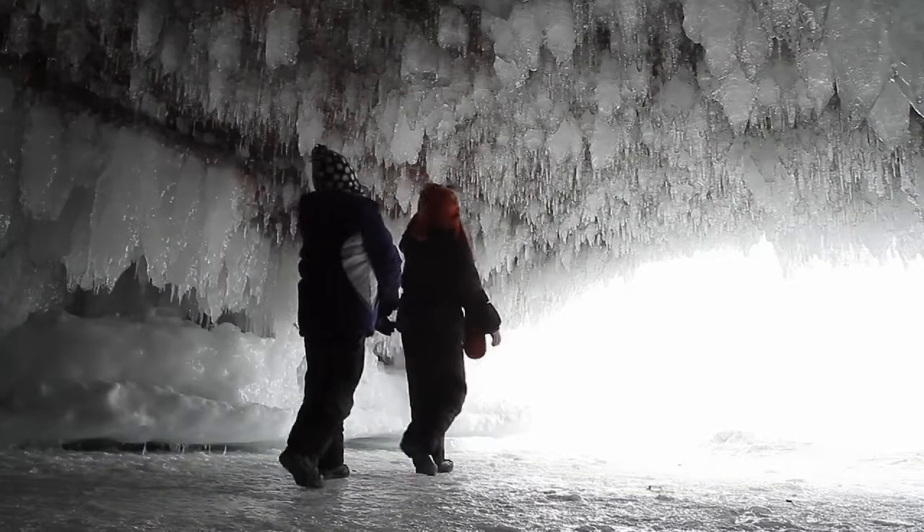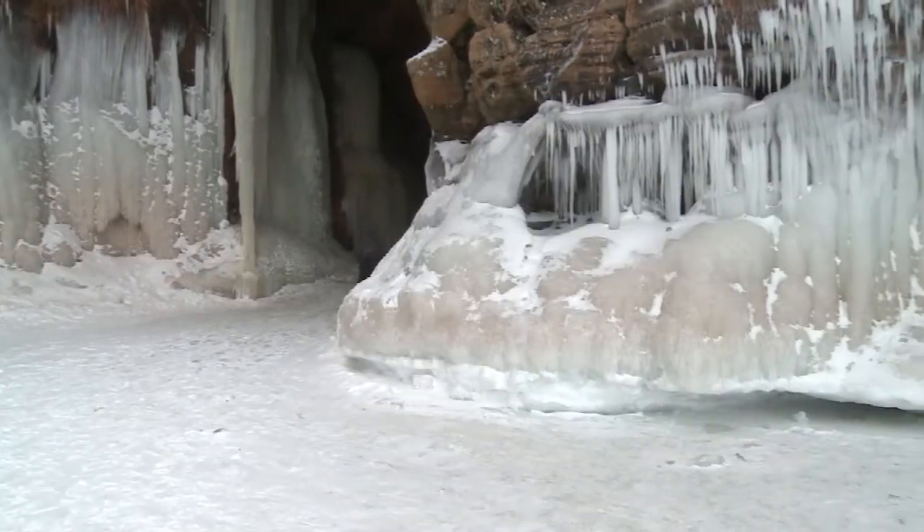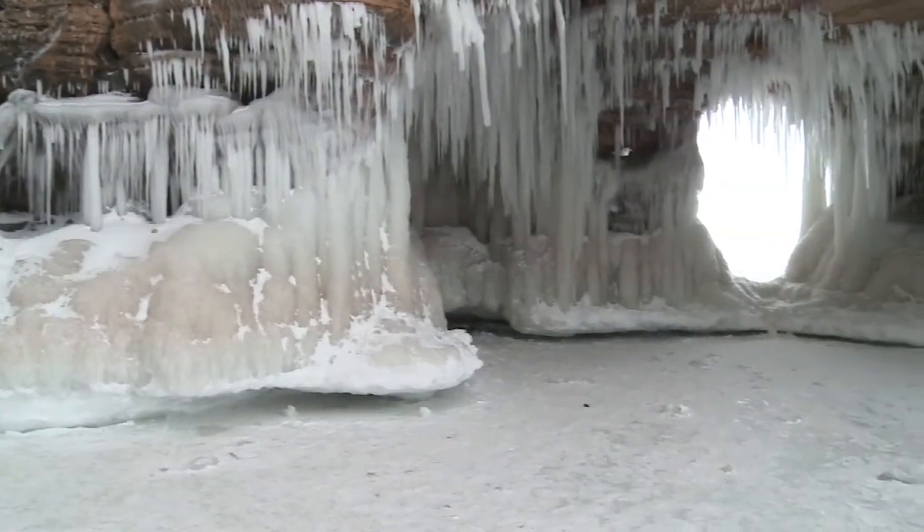Sea caves evolve when a number of these re-entrants join behind the face of the cliff. In some places, different amounts of erosion carve out pillars and arches.